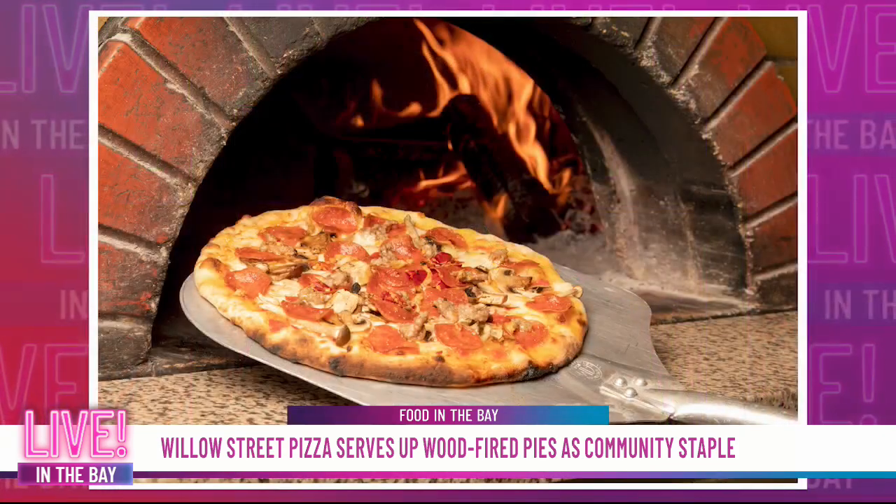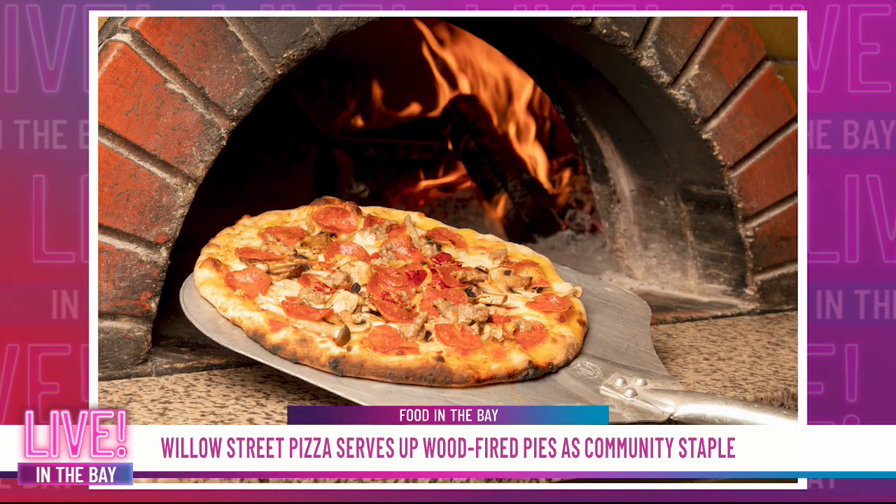Willow Street Pizza has been around since 1991 — 30 years of making the best wood oven pizzas. It was probably one of the first wood oven pizzas in the Bay Area. They do such an amazing job putting together the best dough, the best sauces, the best ingredients, and at a price that doesn't hurt your wallet. You're just going to get some of the best stuff you can find here.